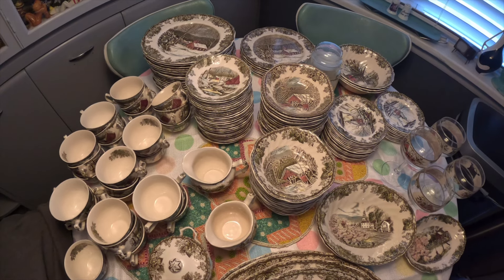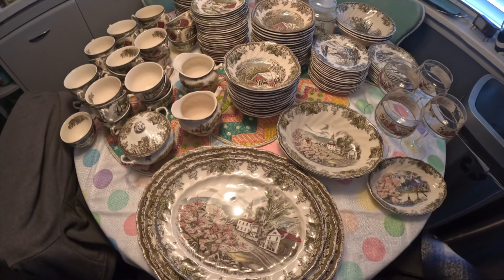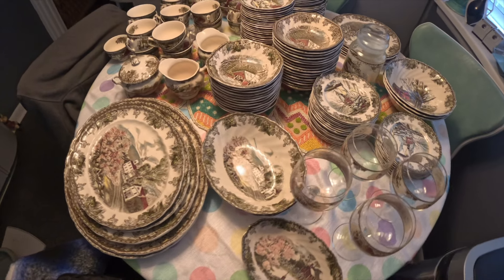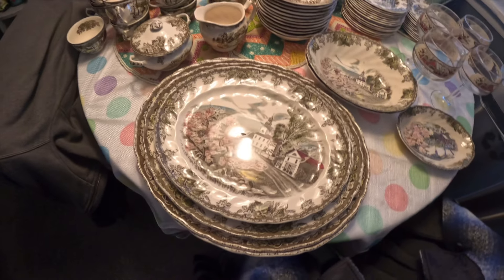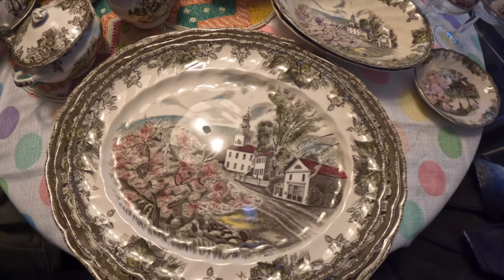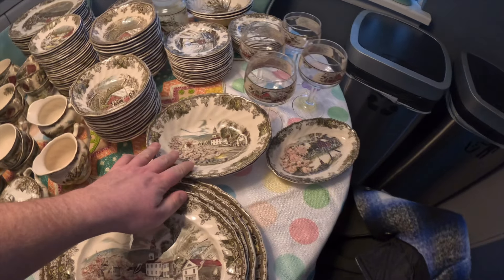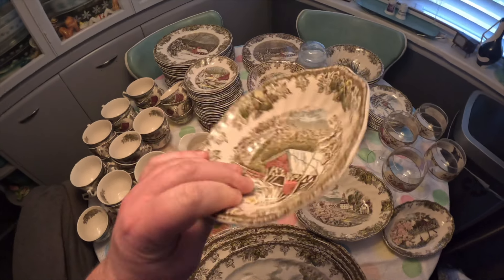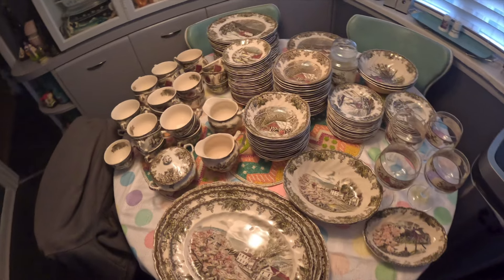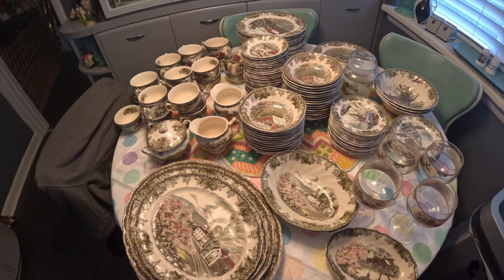This is a very popular pattern done by Johnson Brothers. They had an amazing line of this that has been going on for years. Every plate, bowl, cup, and platter has a different scene on it. This one has the village green that matches these bowls here. This is called the covered bridge — as you can see, it's a covered bridge. It was all part of the series that they put out. So we're going to go through, I'll give you a list of what I bought, how many of each, and then talk about how we're going to list it and store it.